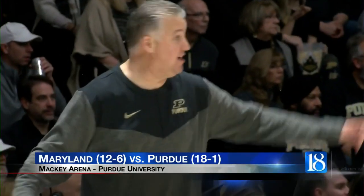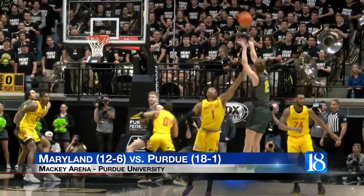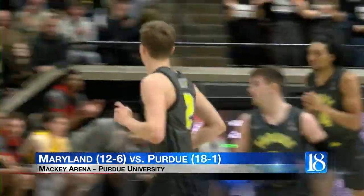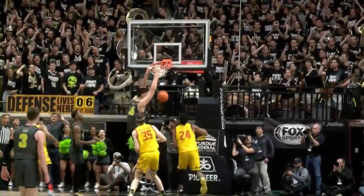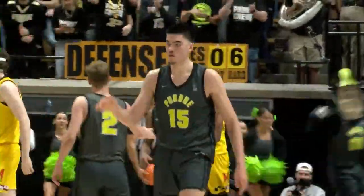Head coach Matt Painter was ready for another big game. First half, the shot clock was winding down, and Fletcher Lawyer hoists up a three. It looks like the bank is open today, and Purdue takes a 7-2 lead. End of the first half, Mason Gillis shoots a three and misses, but Zach Eady is there with the put-back dunk. Purdue led by 14 points at the break.